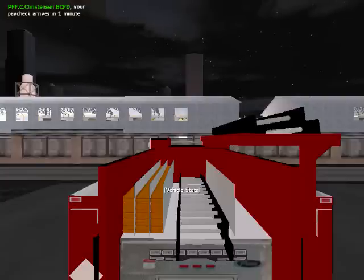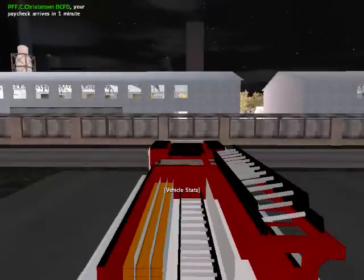I'm C.E. Dot Christensen with the BCFD, and today I'm going to show you guys how to correctly drive the pumper.